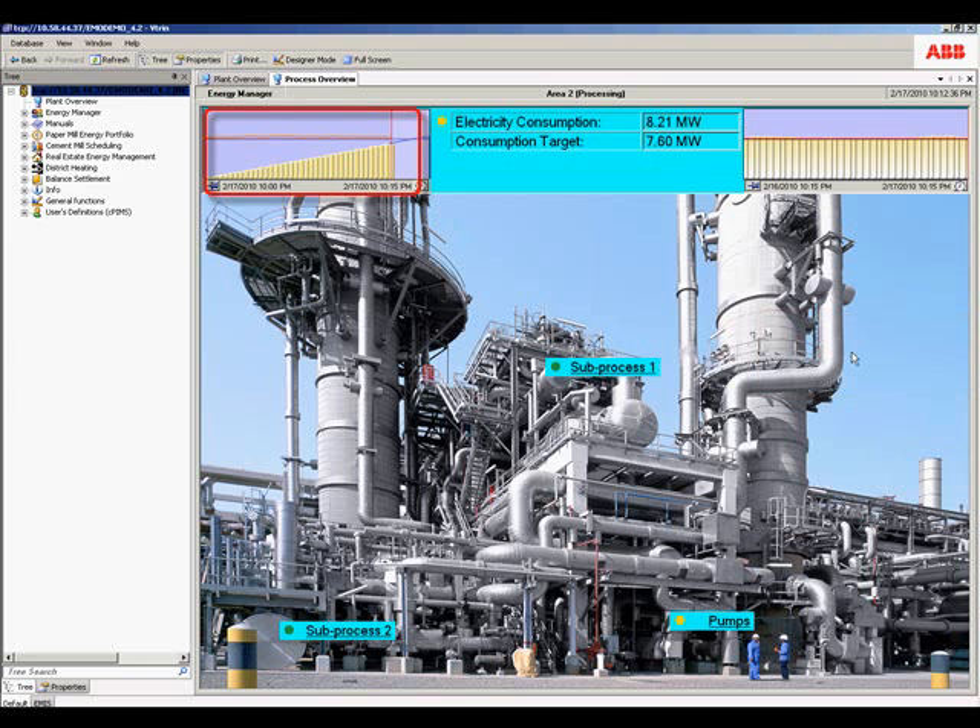We can see a summary of electricity consumption in this billing period — for example, 15-minute periods or one hour — versus the target. We can see past measured consumption versus target, our rate of consumption of energy, and status indicators that in this case show that the pumps are the area that we need to focus on. So let's drill down to these.